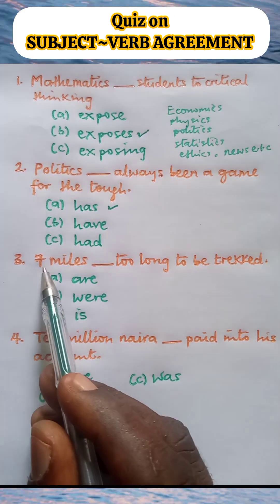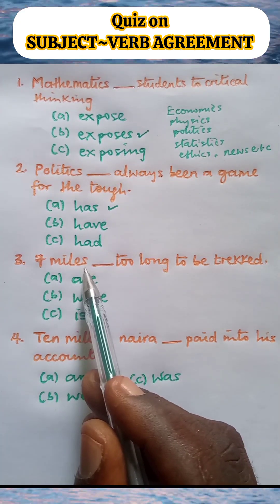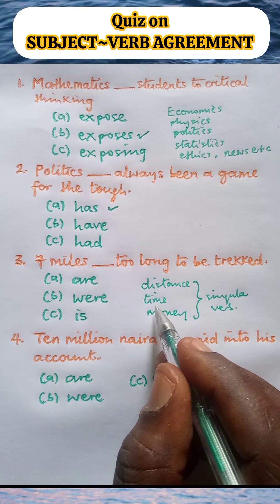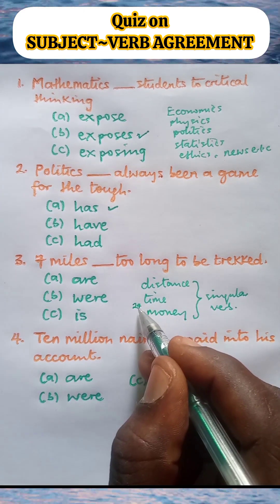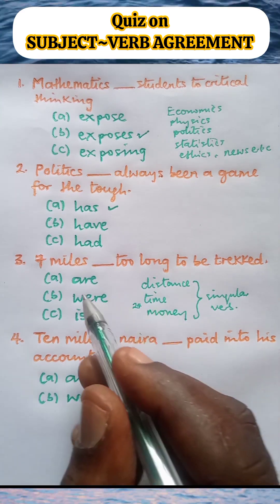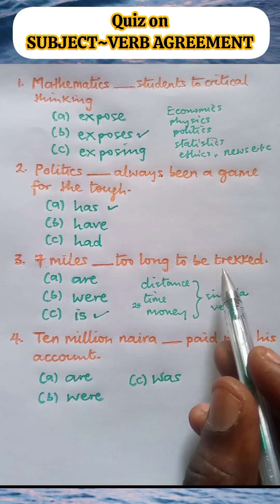The number seven signifies plurality, and one may be tempted to think the subject is therefore plural. No — miles is distance. When distance, time, and money are the subject of a sentence, they usually take singular verbs. For instance, you can say '24 hours is a great deal of time.' Even though 24 shows plural number, hours shows you are talking about time, so you say '24 hours is a great deal of time,' not '24 hours are.' Miles being distance takes a singular verb, so the correct option is option C: Seven miles is too long to be trekked.